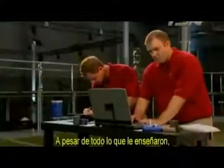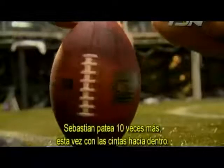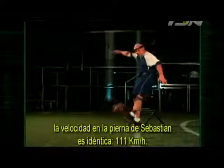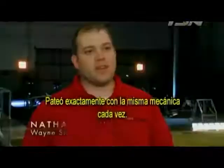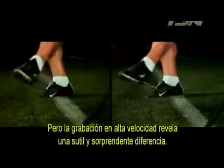Despite everything he's ever been taught, Sebastian takes 10 more kicks, this time with the laces in. For the laces-in kicks, the velocity of Sebastian's leg is identical — still 69 miles per hour — and the ball speed is also consistent at 63 miles an hour. He was always kicking with the exact same mechanics every single time. But the high-speed footage reveals a subtle and surprising difference.